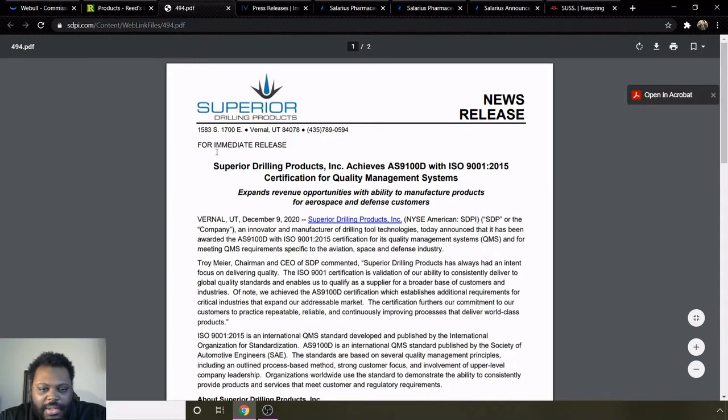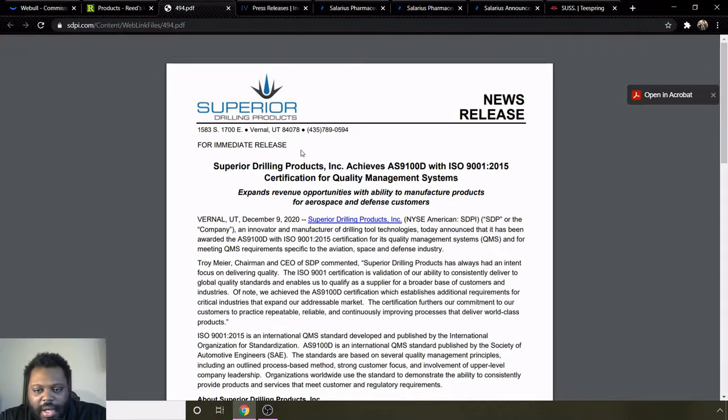Background information on them: the company is Superior Drilling Products Incorporated. They achieved an AS9100D with ISO 9001:2015 certification for quality management systems. Getting ISO certifications in manufacturing is a pretty big deal — I think it will help solidify them as a pretty good company and will also help them get a lot more customers with that ISO certification under their belt. I think that's going to help the company long term.